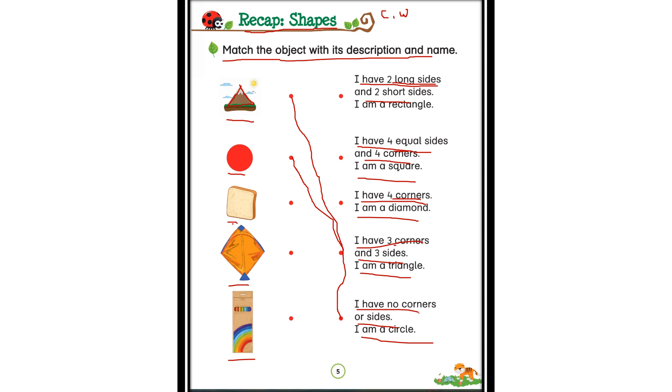Now look at this image. How many corners does it have? One, two, three, four corners. And how many sides? One, two, three, four sides. So four sides and four corners. Is it a rectangle? No — all the sides look equal here, so it is not a rectangle. I have four equal sides and four corners — I am a square. Yes, it does look like a square with four equal sides and four corners.